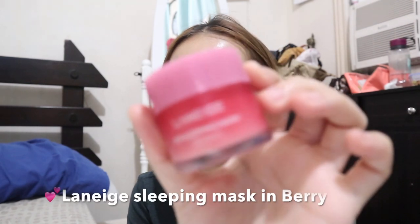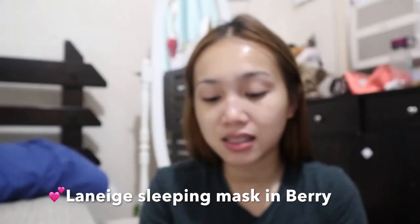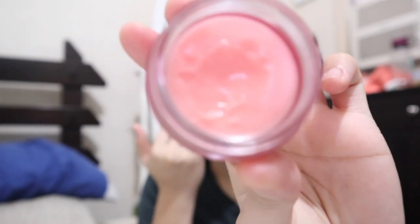After that, I'll be using this lip mask from Laneige. It's the berry flavor and this is one of my favorites - super nice and super effective. If you have super dry or cracked lips, this will do the trick. It smells so good - like a pink fruity scent. That's pretty much it for the night routine. I'm going to show you tomorrow another version of my night routine, so I'll see you tomorrow.